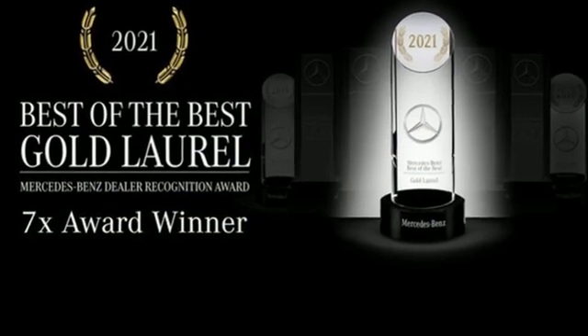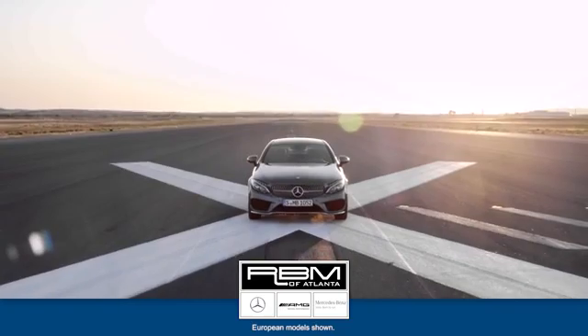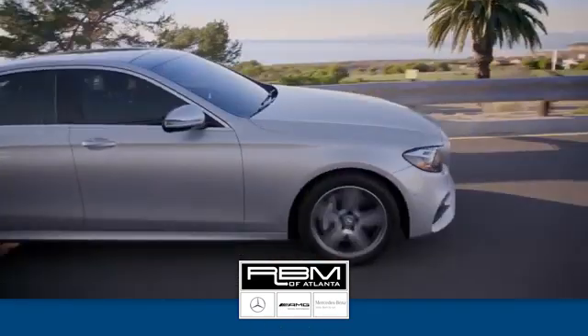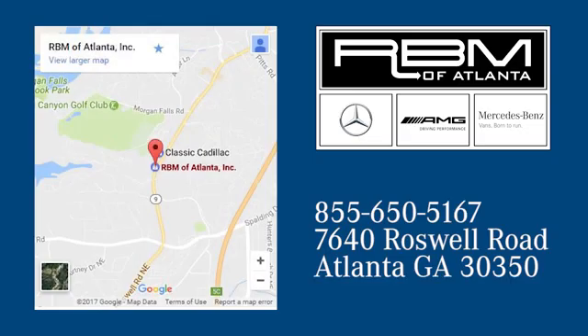Get the best, get Mercedes-Benz. Hurry in today for a test drive. At RBM of Atlanta in Sandy Springs, we have the best selection of new and top quality pre-owned vehicles to choose from. We're conveniently located at 7640 Roswell Road in Atlanta.